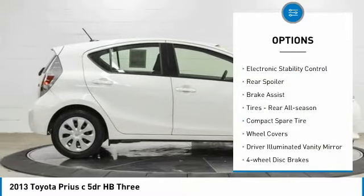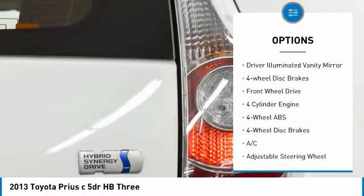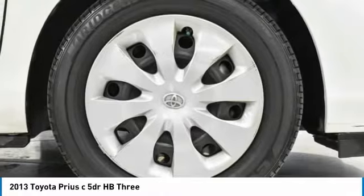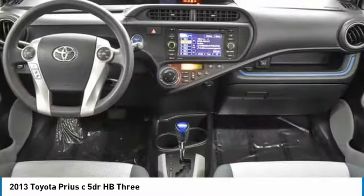Tire pressure monitoring system, electronic stability control, rear spoiler, brake assist, rear all-season tires, compact spare tire, wheel covers, driver illuminated vanity mirror, four-wheel disc brakes, FWD.